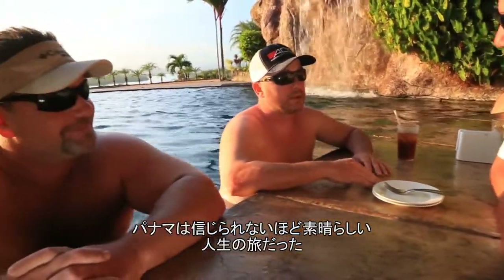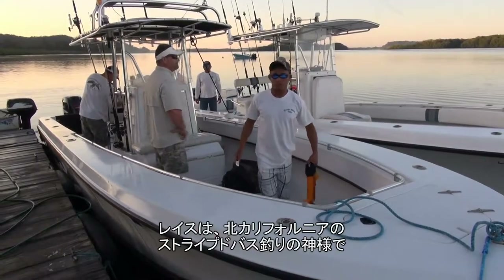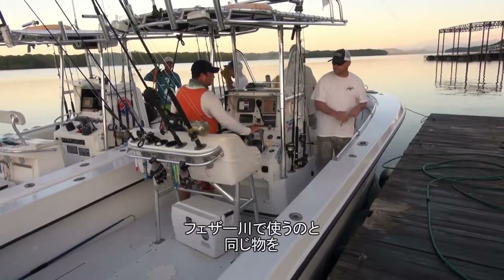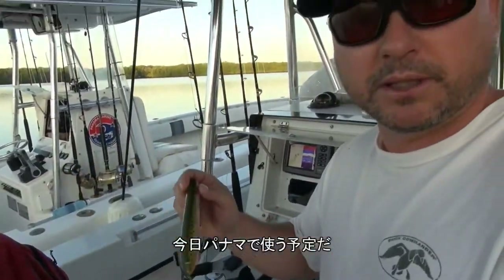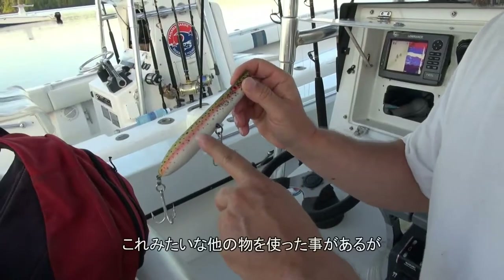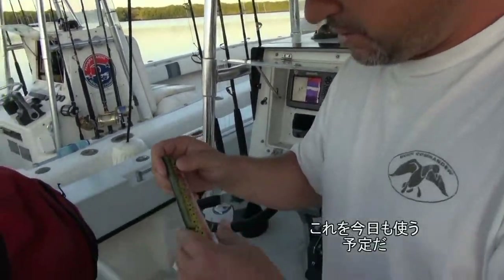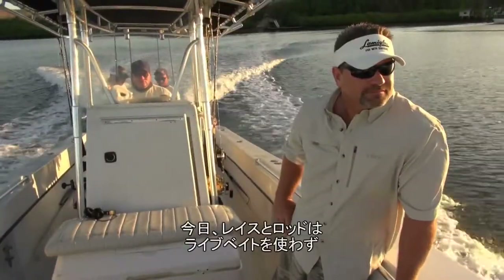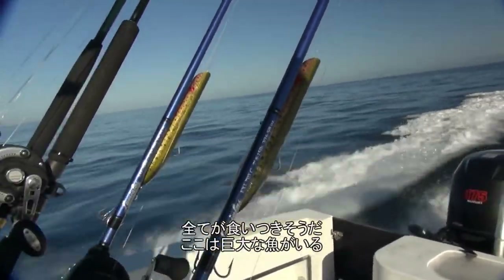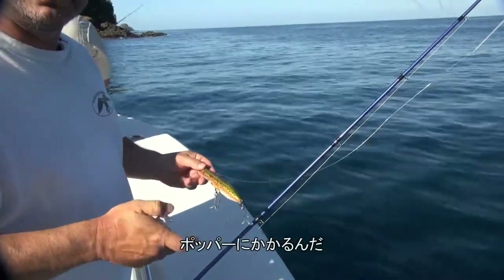Wraith is a striped bass fishing guru in Northern California, and he's thinking the same Mojo will work in Panama. Same thing we use in the Feather River, we're going to use today in Panama — we had really good luck on it yesterday, something to do with the pink and the spots. We used other ones just like it and it didn't work as well; this one was the hot lure yesterday, so we're going to really put it to work today. On this day Wraith and Rod are not going to bother with live bait at all and just focus on the poppers, using Procure Sardine Supergel.